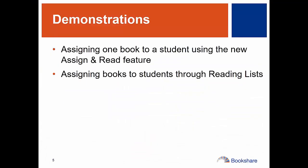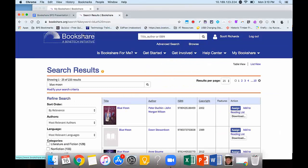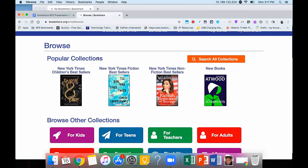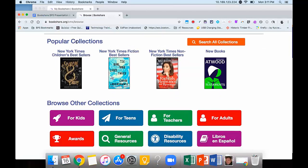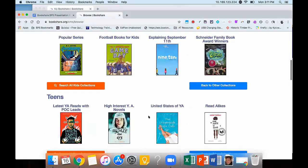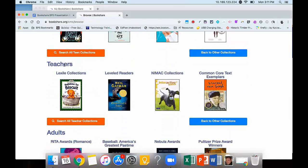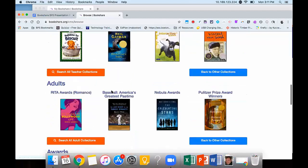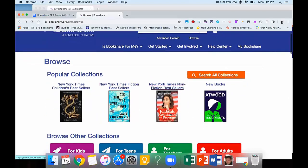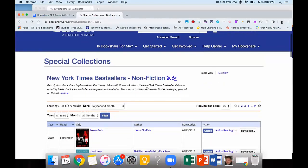There are a couple of ways to use reading lists. One is to browse and subscribe to other people's reading lists. The easiest way is to go to Browse after you're logged in, and you'll be brought to a page with all these different book collections. There are lots of popular collections from the New York Times, specific categories for kids, award winners, and general resources. There are also kids, teens, and teachers categories. I often find that the common core texts and Lexile collections are most useful for teachers thinking about what core texts they're teaching. If I wanted to subscribe to the New York Times list, I can just click Subscribe.